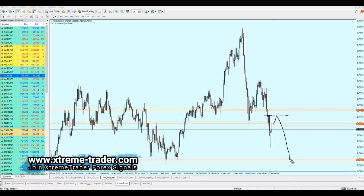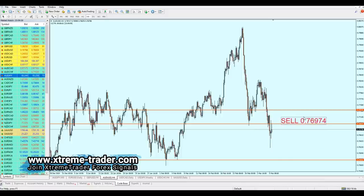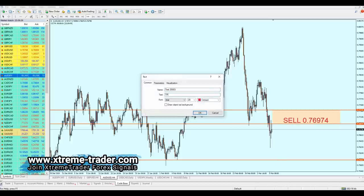Honestly, I believe the pair will continue to fall even before reaching our sell area, but for safety and to protect everyone's funds in case things go wrong, the short entry for AUD/USD is at 0.76974. The safe zone is about 44 pips, which is fair enough. The take profit level is 0.75822.